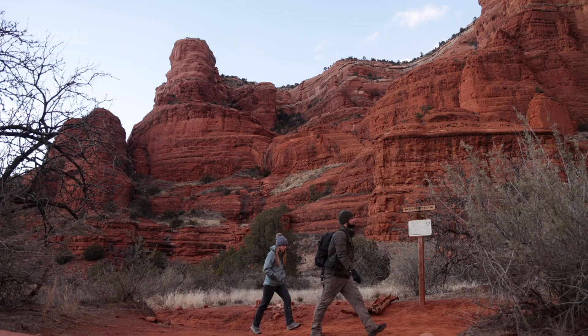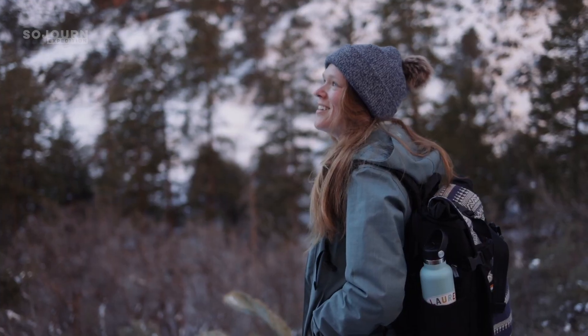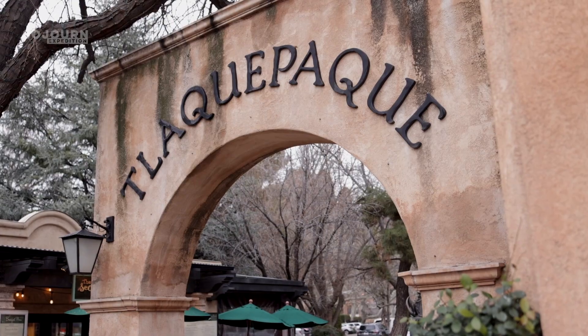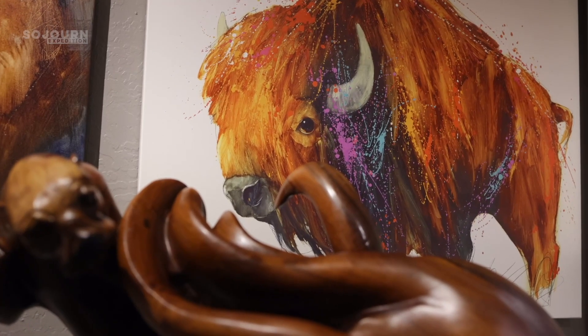We spent two weeks in Sedona. We hiked every day except for one. We enjoyed the views and explored the area, so in this video we're going to let you know our favorite things to do in Sedona. If we missed something, let us know in the comments.